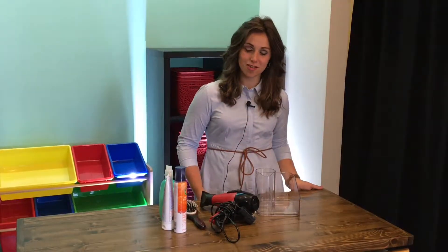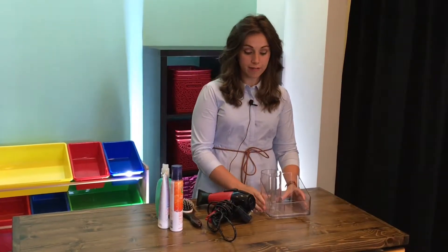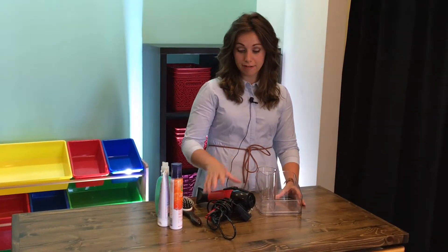Hi, Raquel here from The Organizing Shop, and today we're going to focus on this hair care organizer. This is a nifty little piece that can be kept on top of a bathroom vanity or underneath the bathroom vanity sink.